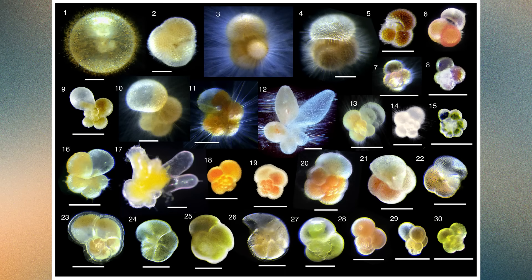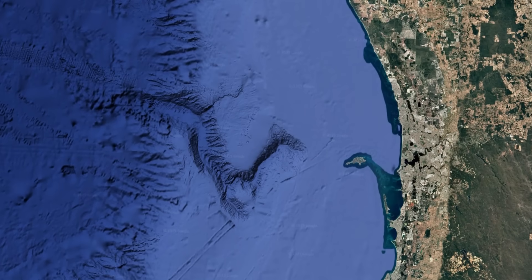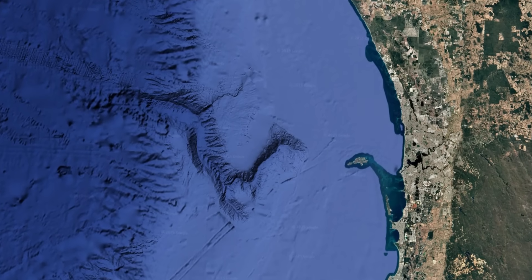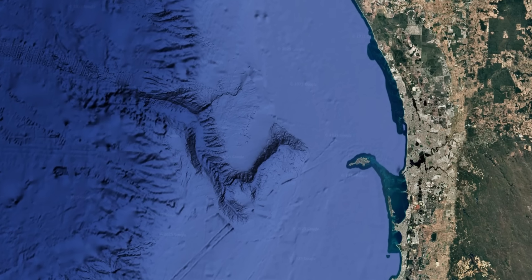Above them lie Eocene layers rich in foraminifera, tiny fossil shells that indicate the water deepened to several hundred meters. Higher still, Oligocene and Miocene mudstones and chalks show that the canyon floor was once part of a calm upper bathyal environment, roughly 200 to 700 meters deep. In other words, long before the canyon we see today existed, this region was already under the ocean, accumulating sediments that would later be cut open as sea levels dropped and the ancient rivers returned.